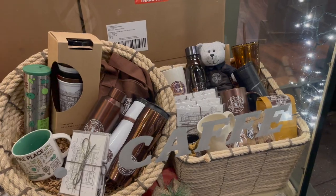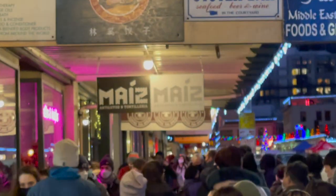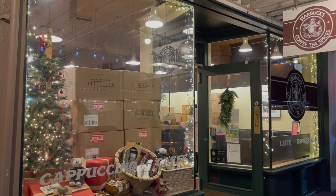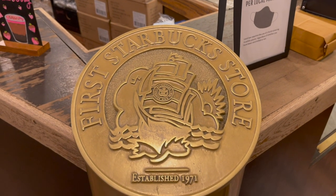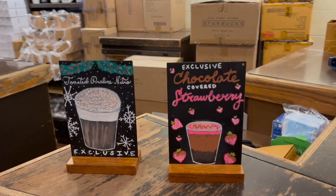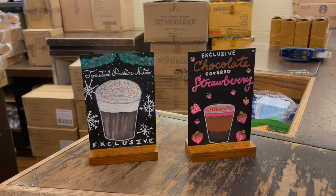The next day we were in line waiting to get into the OG Starbucks — it took about 30 minutes, but it was totally worth it. Our overall experience was incredible, everyone who worked there was super nice. There's a plaque indicating the establishment, and they have exclusive drinks only for this location: the chocolate covered strawberry and toasted praline nitro — not really my cup of tea, but if you like sugar and sweets, totally for you.